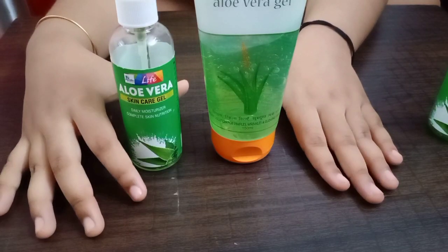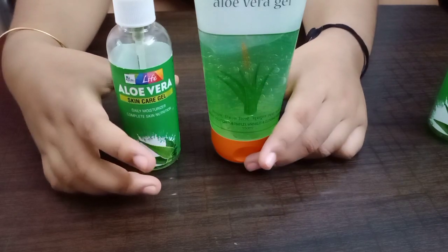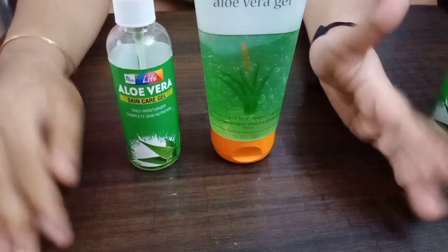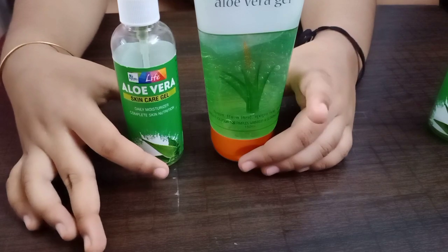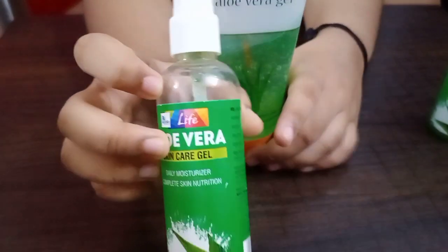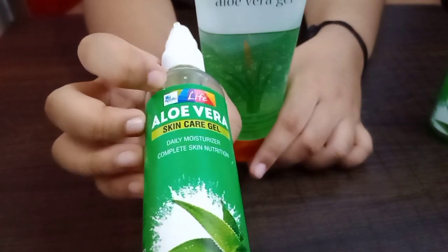Hi guys, welcome back to my YouTube channel with another nice skincare video. This is about aloe vera gel. I've used quite a lot of aloe vera gels — from Good Vibes, Wow, and Numb — but today I thought, why not share something affordable and pocket-friendly with you guys? First, we will start with this one — it's from Apollo Alive, the aloe vera gel.